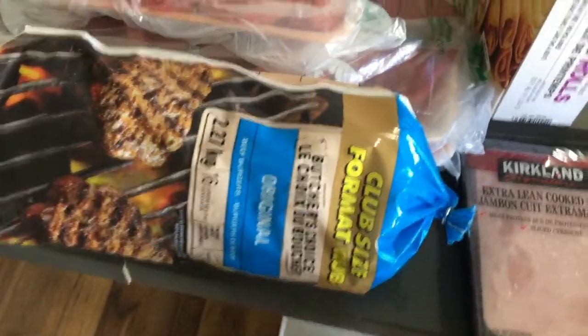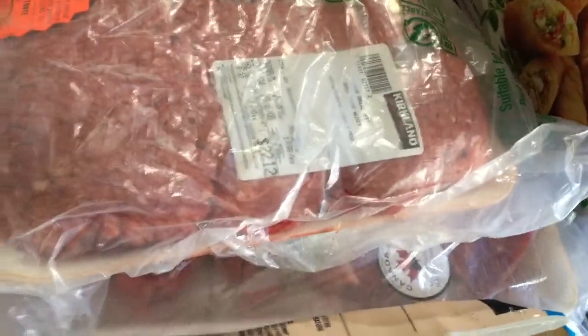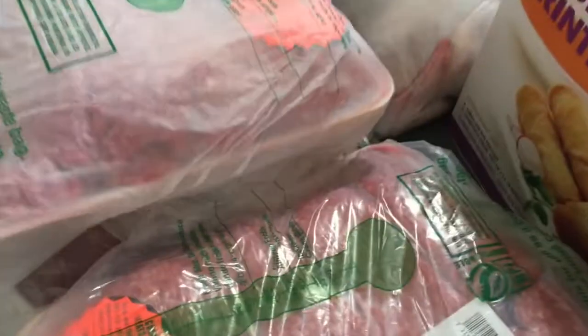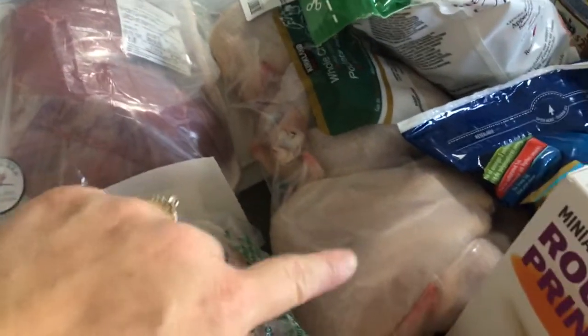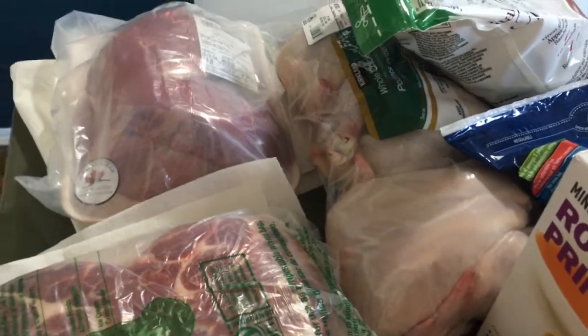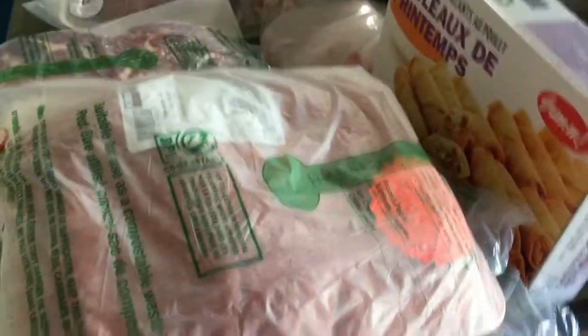We've got burgers, beef burgers. We've got two different things of ground beef. The price right now is $8.99 per kilogram. We do have steak — we have a special occasion coming up. We have a salmon over here. We have pork and we have beef. We have three whole chickens. I forgot to get frozen chicken breast, so we don't have any of that, but this meat should last us anywhere from four to eight weeks.